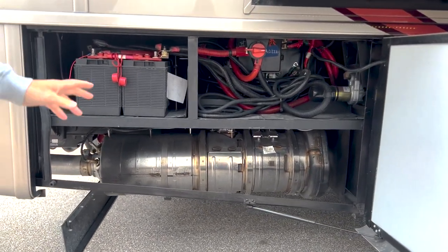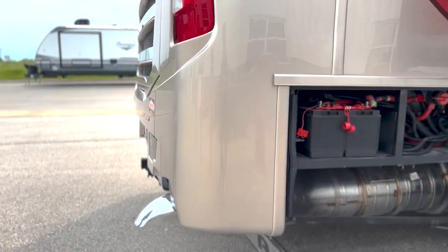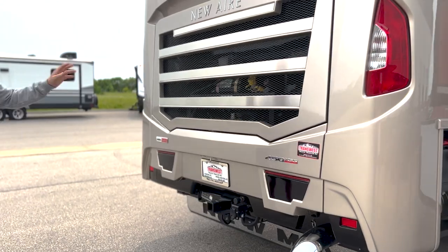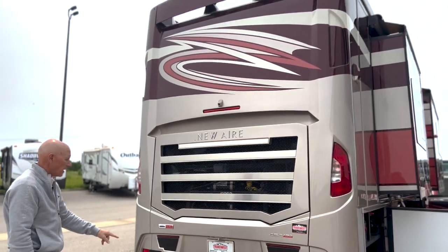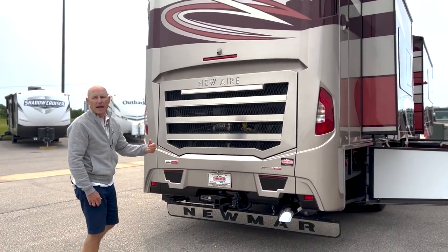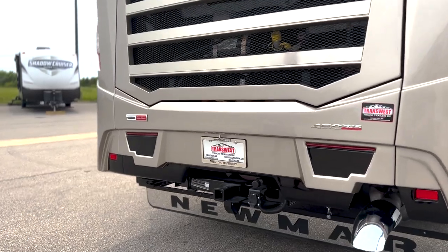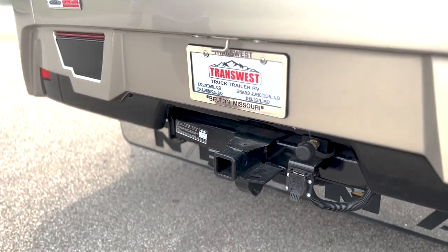Here are your chassis batteries and your disconnect switch. It's your 450-horsepower engine, rear cameras, seven-hole plug switch, and an air source coming all the way back. If you're using an Air Force One tow system and you need it, it's already installed on the coach — that's standard now for Freightliners.